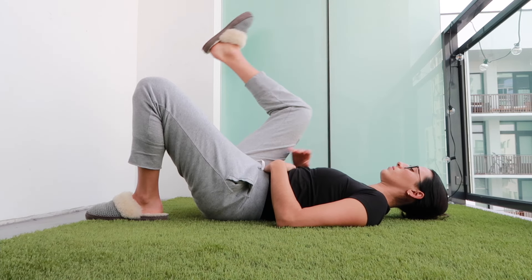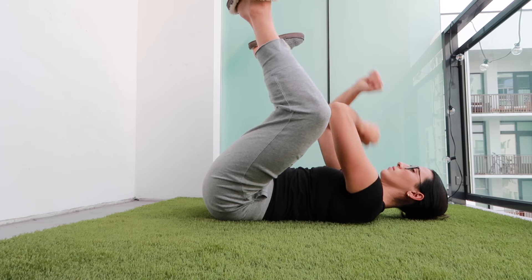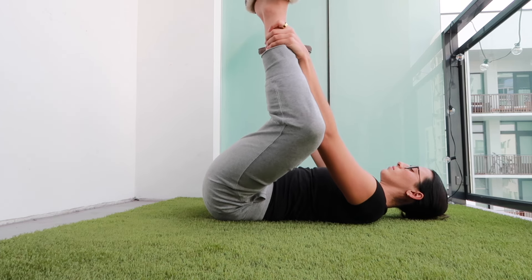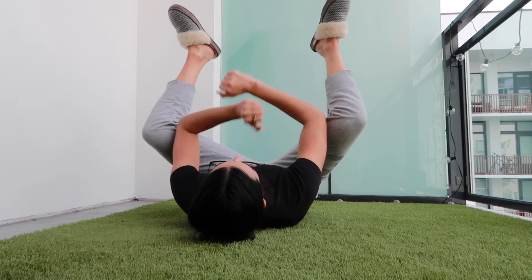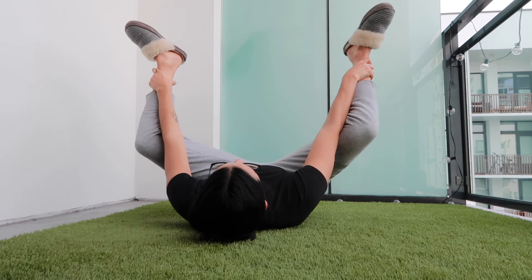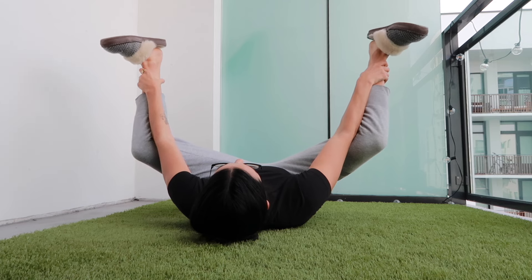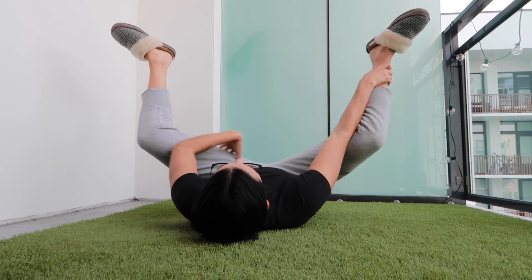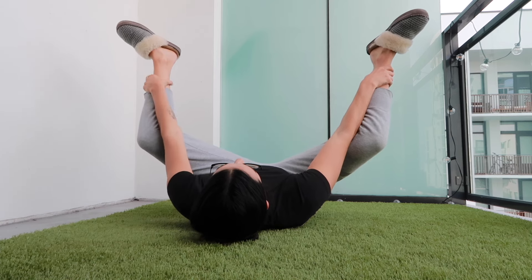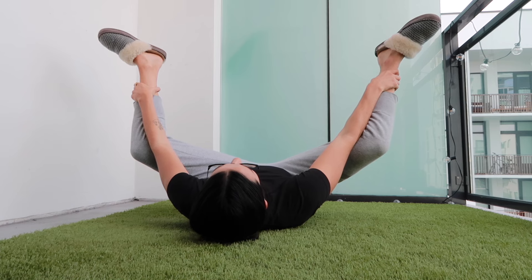The fifth stretch is happy baby. Start by laying on your back, draw both knees towards your chest, then reach for your big toes and gently extend your knees, pressing your feet towards the sky. If you have tightness in your hips or hamstrings, you can use a towel or a yoga strap, or bend your knees to help with the reach. Hold this position and breathe deeply to help the pelvic floor relax for roughly two to three minutes.